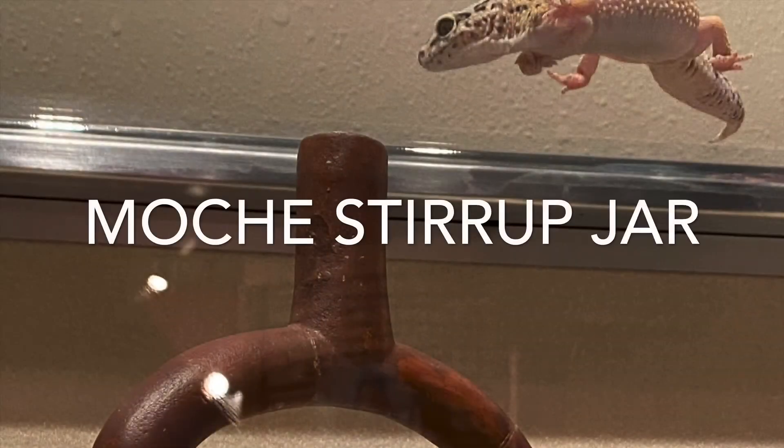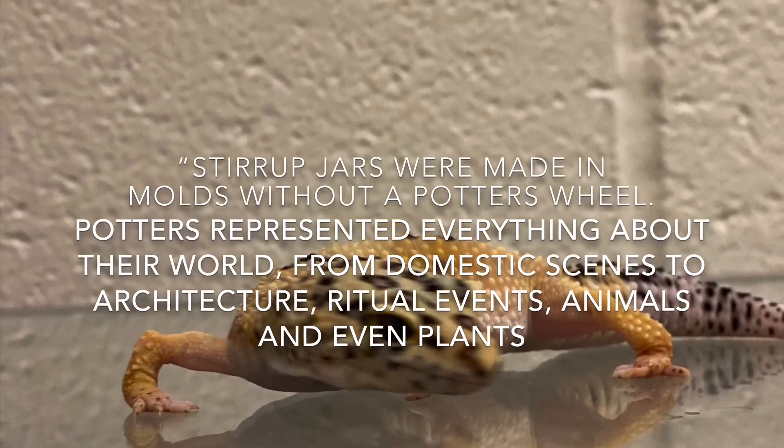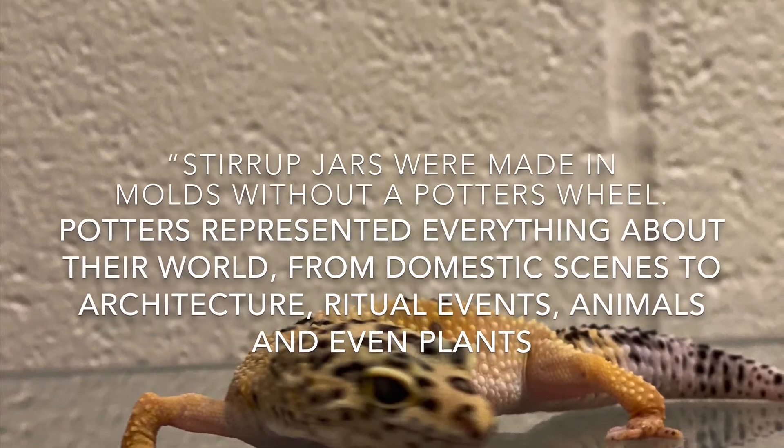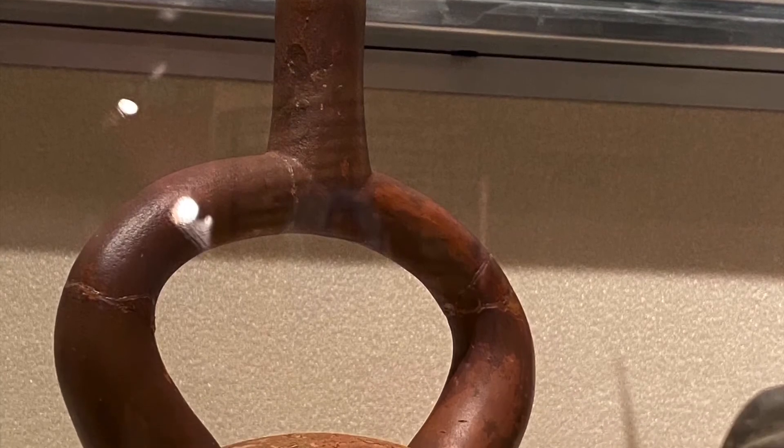Now let's talk about Mochi stirrup jars. Stirrup jars were made in molds without a potter's wheel. Potters represented everything about their world, from domestic scenes to architecture, ritual events, animals, and even plants.